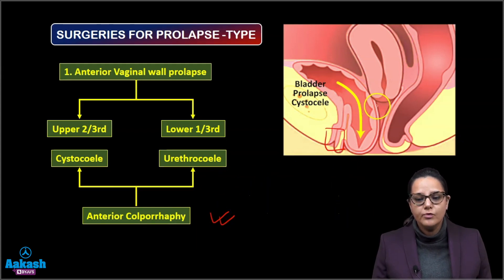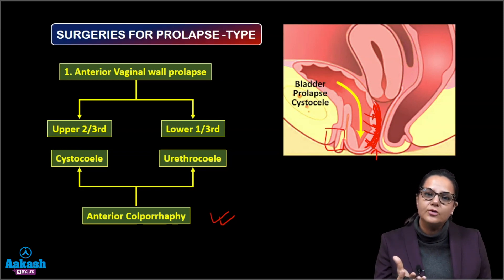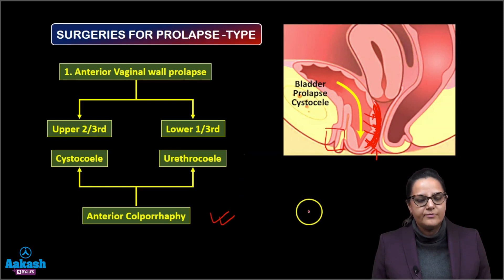The repair for anterior vaginal wall prolapse is known as anterior colporrhaphy. What we do is enter from the vagina, push back the prolapsed organ, and strengthen this area so that the anterior vaginal wall is supported and the bladder and the urethra are pushed up.